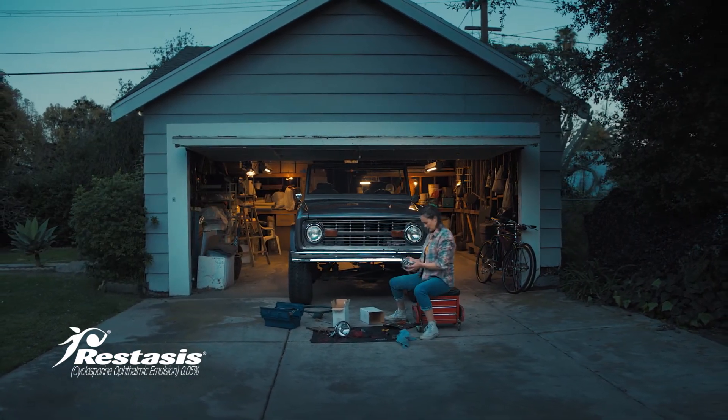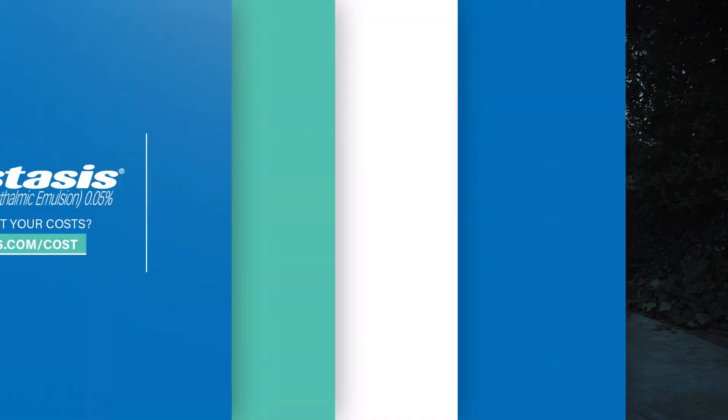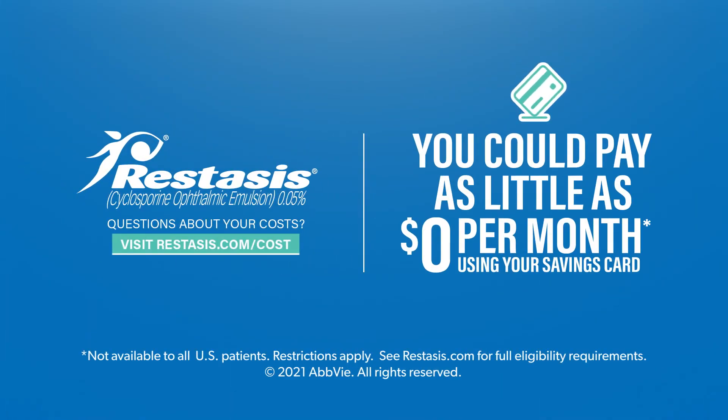Now to trick out these lights. Visit Restasis.com to learn more. Coop.